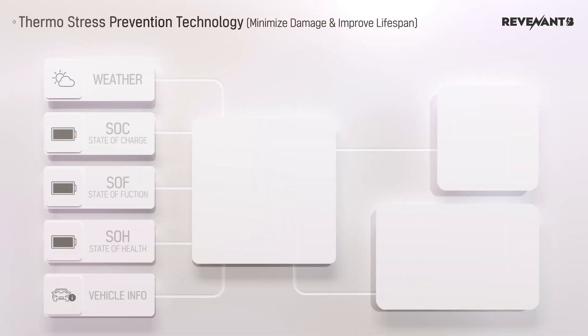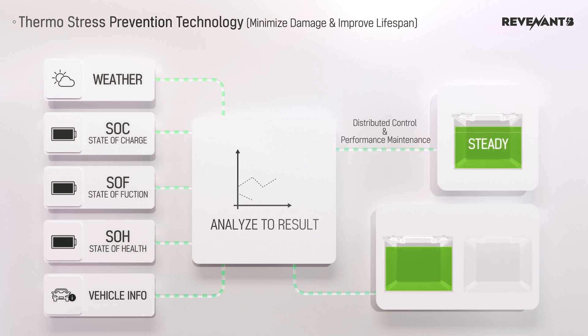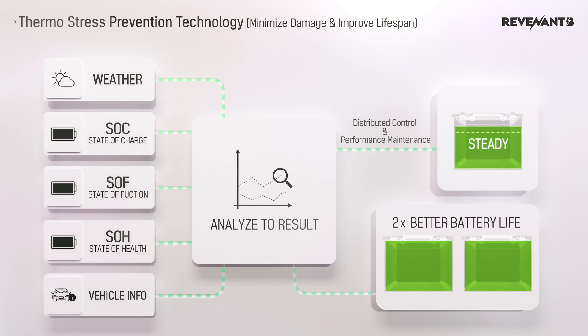Additionally, with its sophisticated power system, Revenant B effectively minimizes battery stress and prevents battery degradation, improving its lifespan by more than twice the conventional standard as a result.